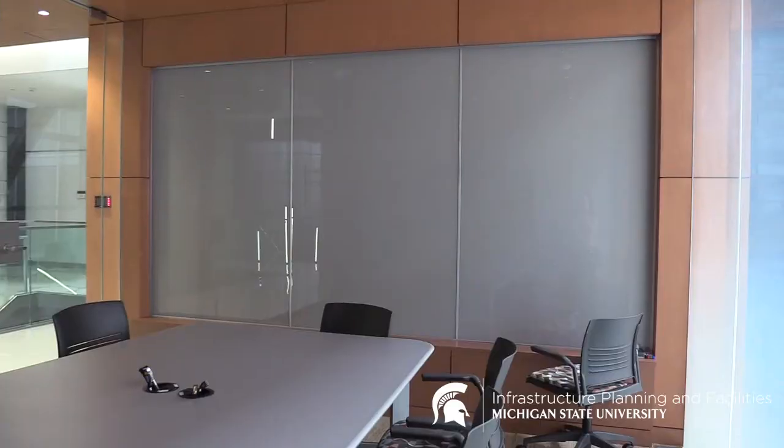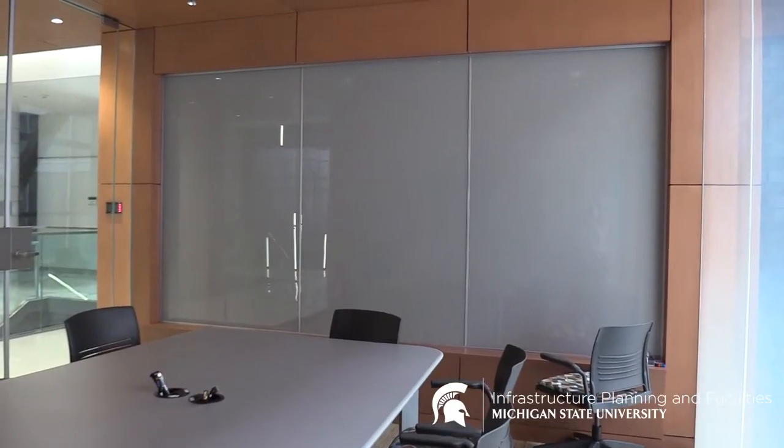We're inside the floating cube. This is all set up for technology — it's got four monitors and in-desk connectors for any technology you have. On the wall back here, we've got back-painted glass for a dry erase board.